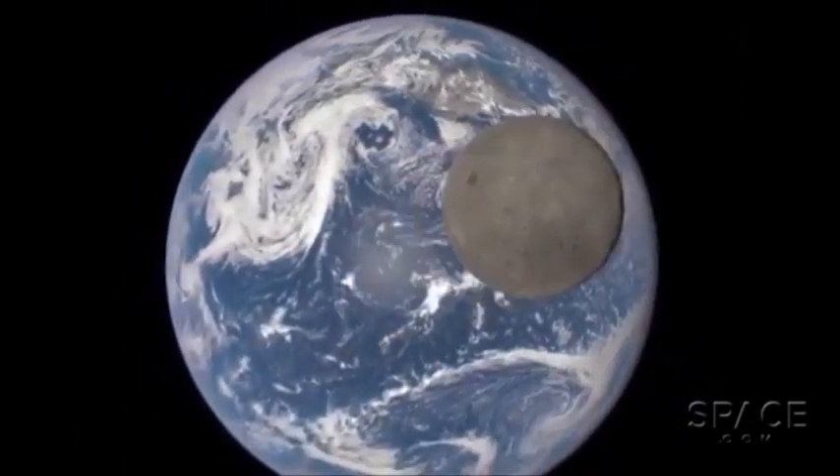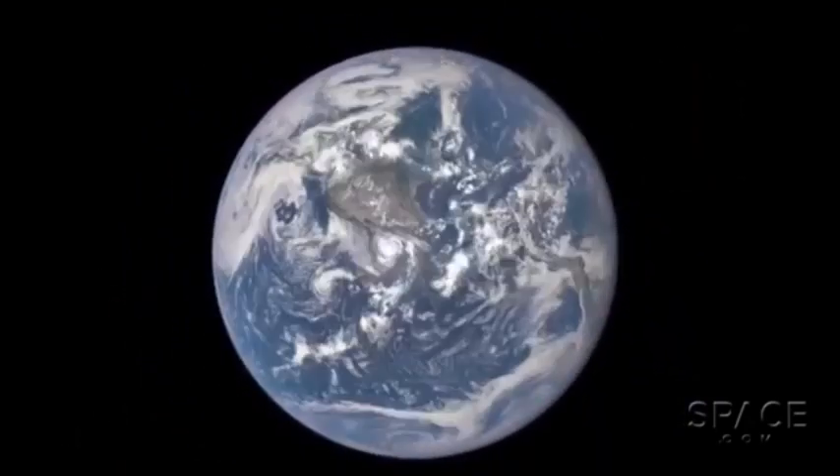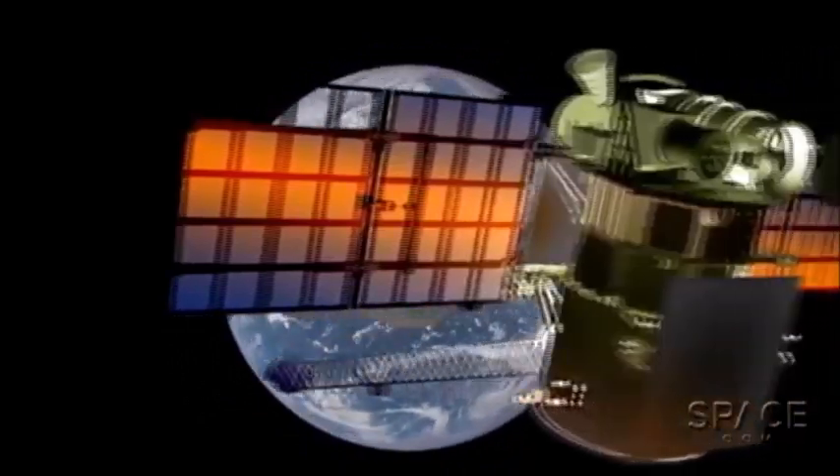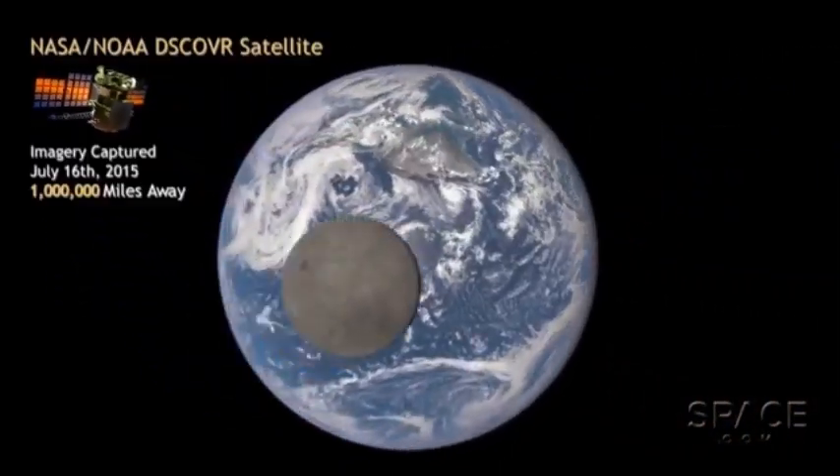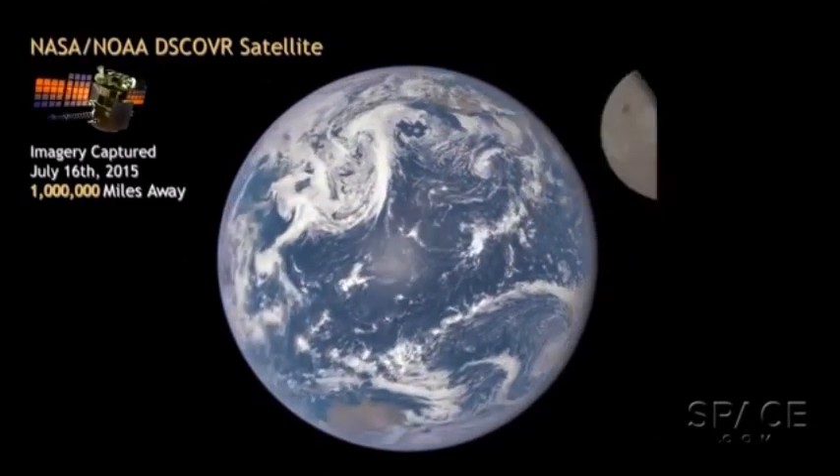Joyful asks how a flat earth overcomes the effects of gravity. Mark says by this point the listener should already know the gravity argument.